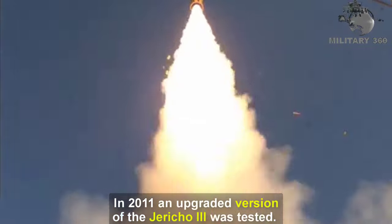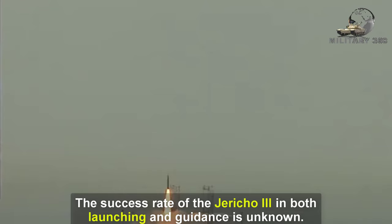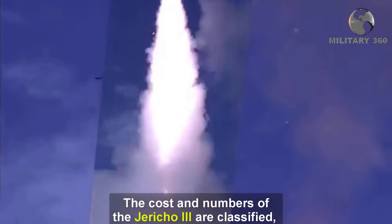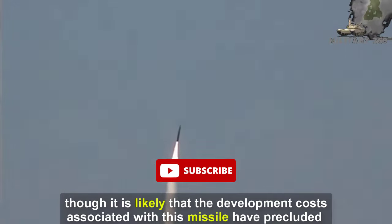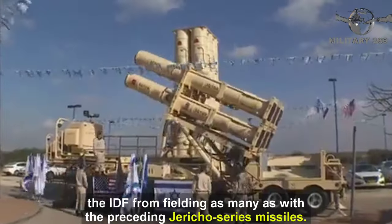In 2011, an upgraded version of the Jericho 3 was tested. The success rate of the Jericho 3 in both launching and guidance is unknown. The cost and numbers of the Jericho 3 are classified, though it is likely that the high development costs associated with this missile have precluded the IDF from fielding as many as with the preceding Jericho series missiles.